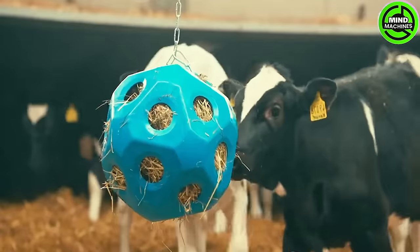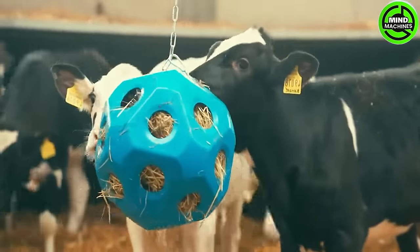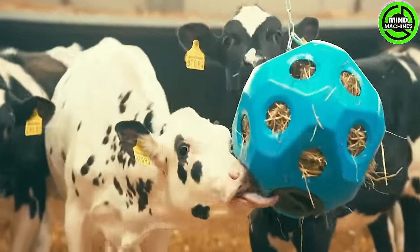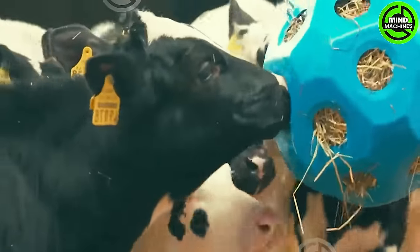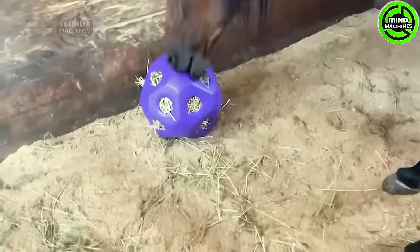The new 40-centimeter diameter ball called Futter SP Bow is a marvel of technology for animals, featuring 19 feeding holes each 17 millimeters wide, located in the center.